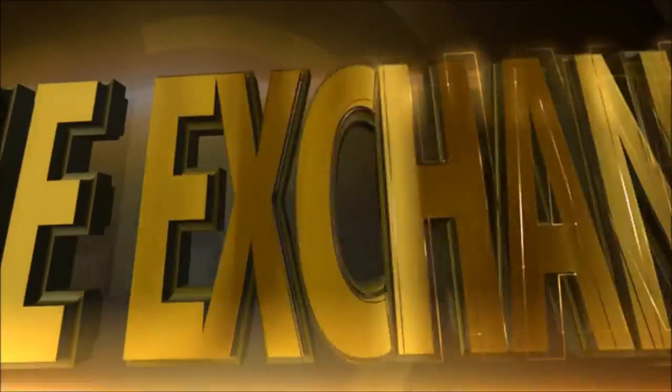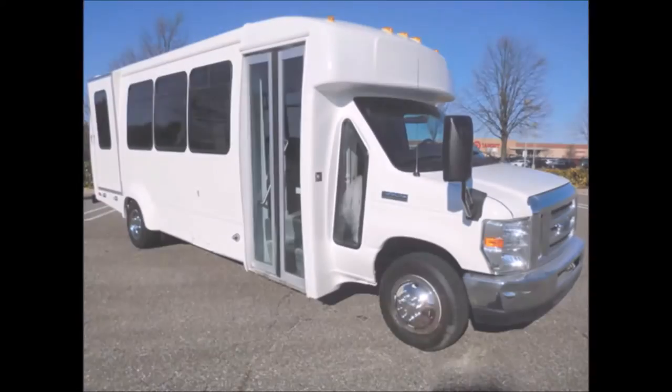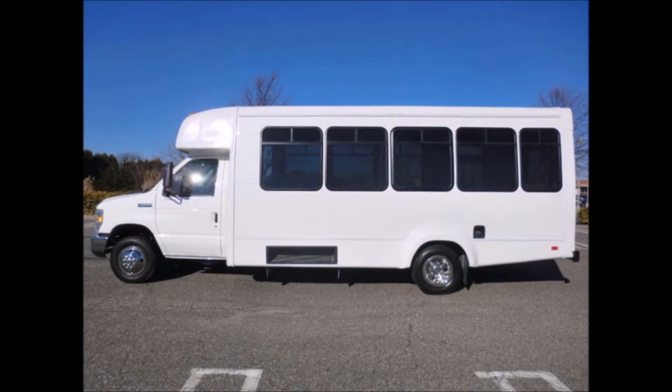Major Vehicle Exchange presents a used bus for sale: 2011 Ford 40/450 wheelchair shuttle bus with only 18,000 miles. Stock number A4595R. This used bus has a clear title and is suitable for church shuttle service, tour, charter, and team sports.